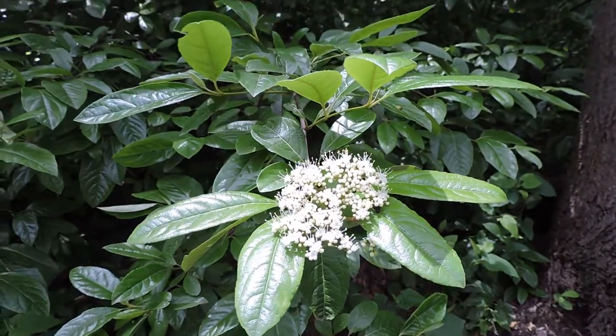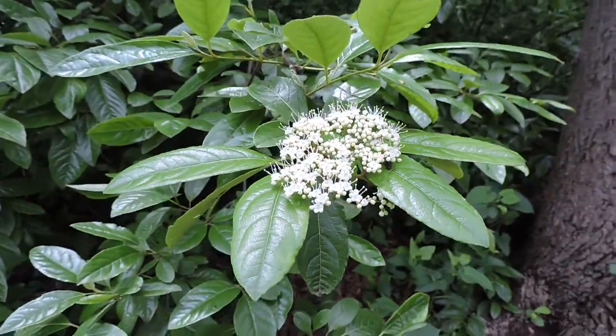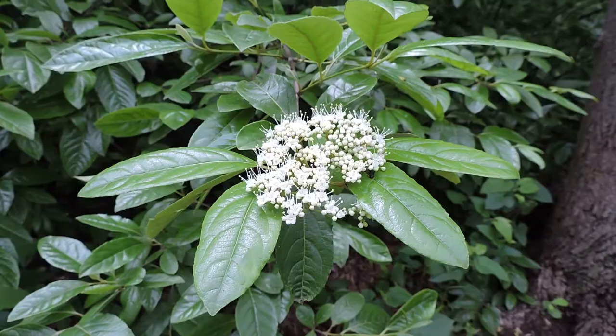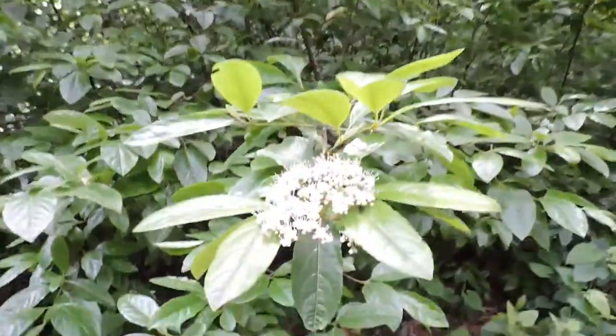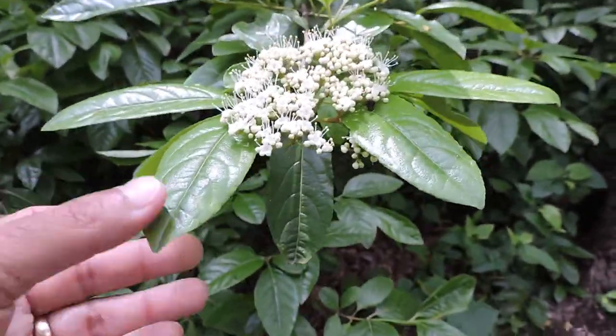What we have here is possum haw viburnum, Viburnum nudum, sometimes just called possum haw, though there's a holly called that too. This is a wetland-loving viburnum — it doesn't grow very tall. This is a beautiful little grove of it right here. It grows in very, very wet areas and can tolerate that kind of soils. It has beautiful glossy leaves.